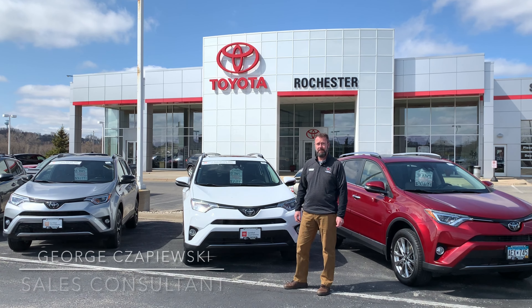Some of the nice features on the RAV4, especially the hybrids: you get your smart key system so no need to dig for keys, push button start, and then every single RAV4 2017 and newer is going to come standard with the Toyota Safety Sense package. So you have your front end pre-collision system, lane departure alert, automatic high beam headlights, and radar cruise control.